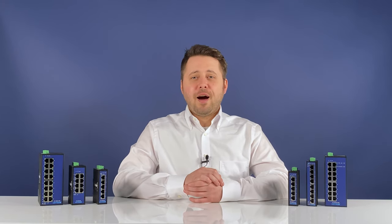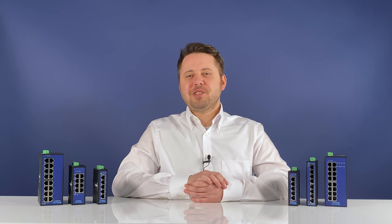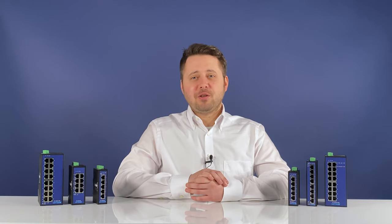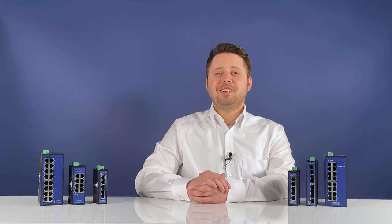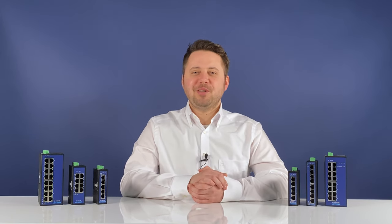That's all for now. I hope you have enjoyed this introduction to the Lütze ECO switches. As always, there is more information and contact details in the description below the video. Thank you for tuning into our channel and we'll see you at the next Lütze automation video blog.